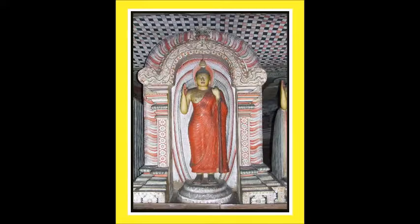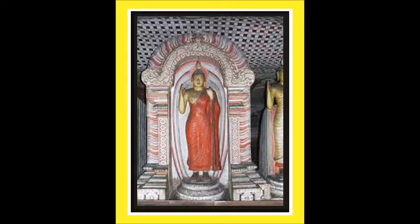The image, supposed to be of the 8th and 9th centuries, depicts the same features shown by images that had been created during the Kandy period.